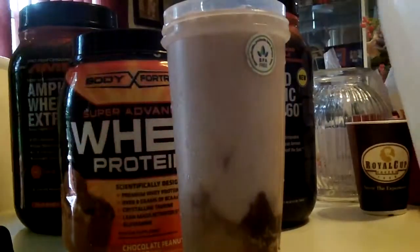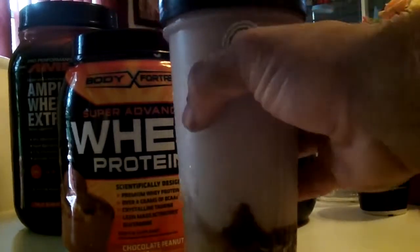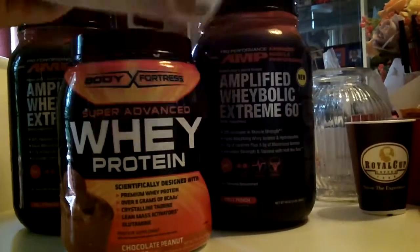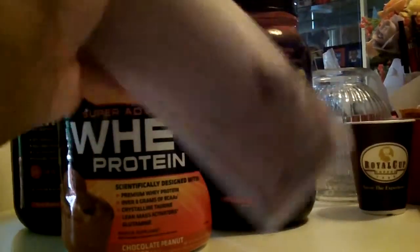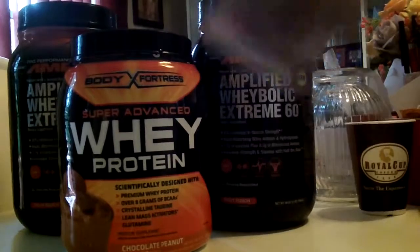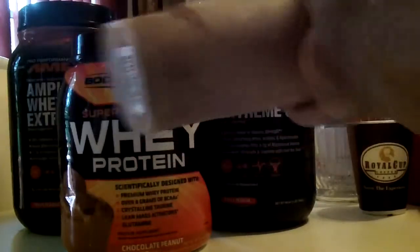The two proteins in the back are extreme proteins. I usually take those on my workout days. Those are more expensive proteins, like $56.99, whereas the whey protein at Walmart is like $14.99. So on days that I don't workout, I take the whey protein by Body Fortress right here.